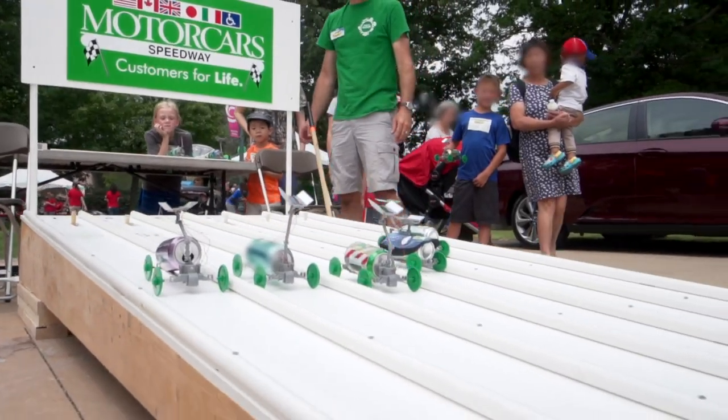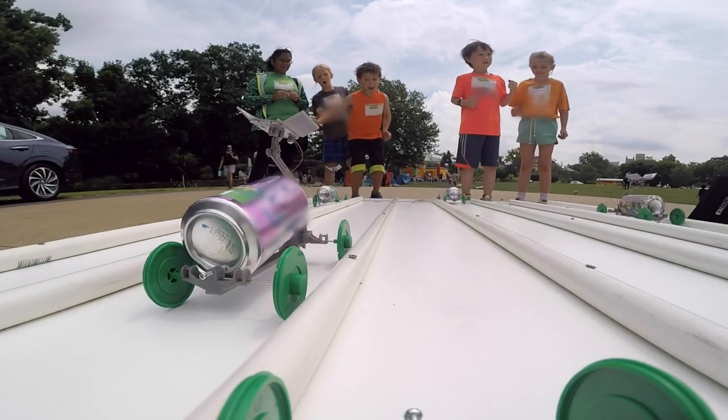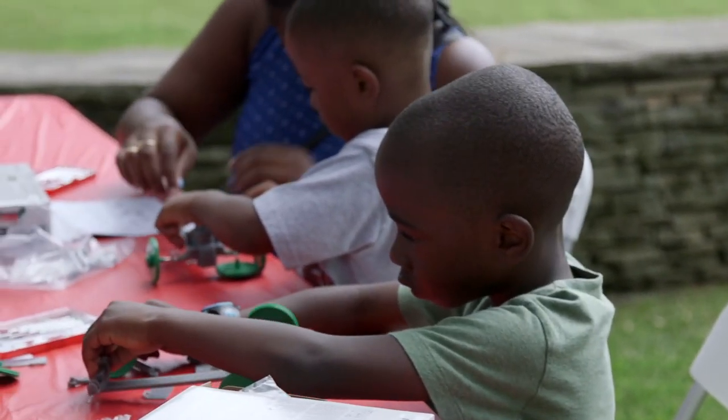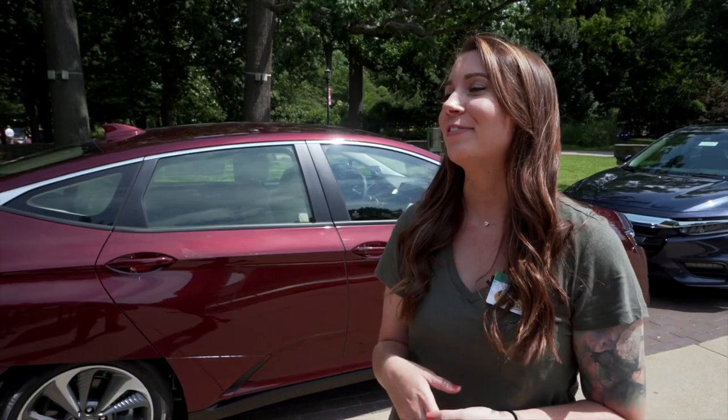This is the third annual solar car race hosted by Motor Cars Honda. It's a way that we can really connect with our community and tie in what we do, and teach them about our green initiative. It's a sunny day and we're ready for some races.